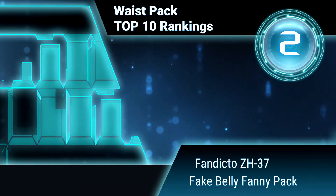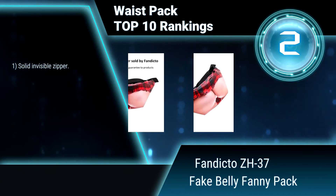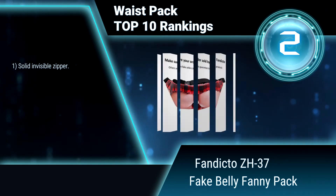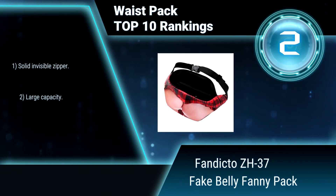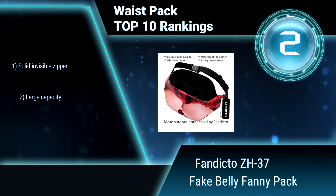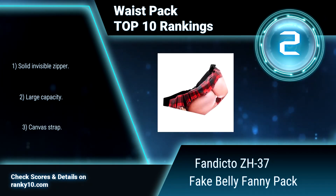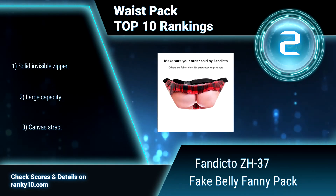Ranking Number 2: Fandicto CH37 Fake Belly Fanny Pack. It features a nice quality PU leather material with water resistance design and a breathable reticulate back. The safe inner pocket makes you store more personal accessories. Solid invisible zipper. Large capacity. Canvas strap.